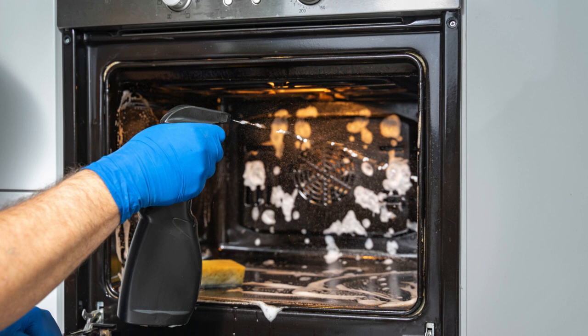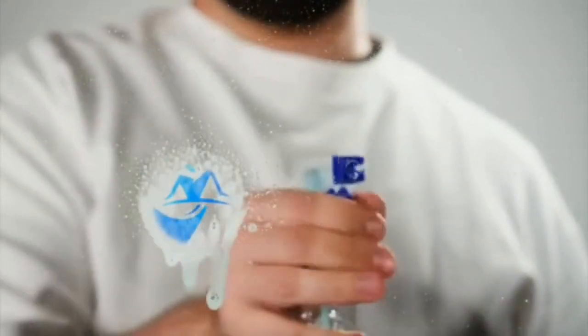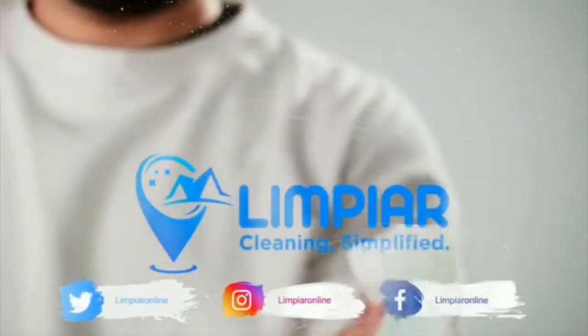Hack 10: Keep your kitchen sponge fresh by microwaving it for one to two minutes every day. There you have it, 10 genius cleaning hacks that will change your life. Thanks for watching and don't forget to subscribe to our channel for more tips and tricks.